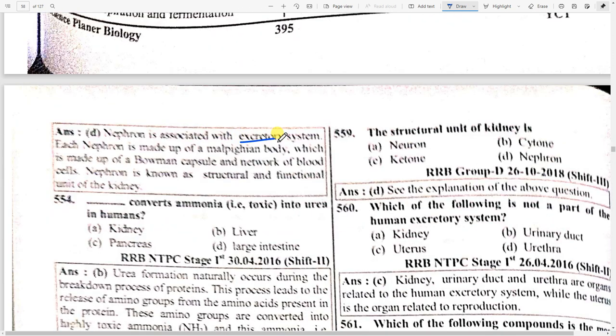Each nephron is made up of a Malpighian body consisting of a Bowman's capsule and a network of blood cells. Nephron is also known as the structural and functional unit of a kidney — very important. What converts ammonia into urea in humans? Option B — liver.